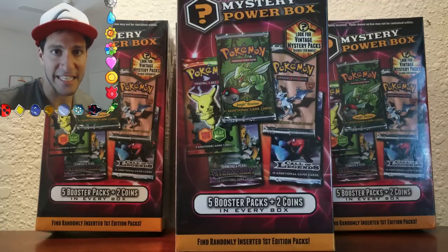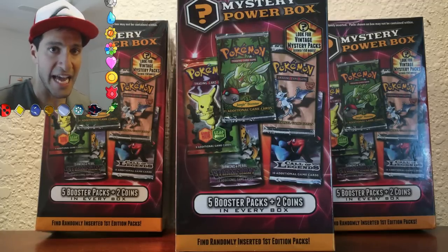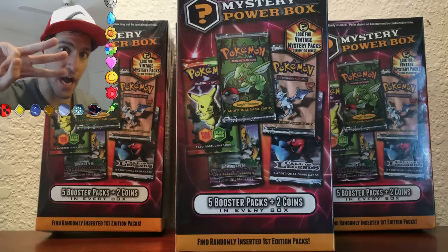Ladies and gentlemen, my name is Leonhard and I did it. I bought every single mystery power box from my local Walmart and I will be giving away three of them.